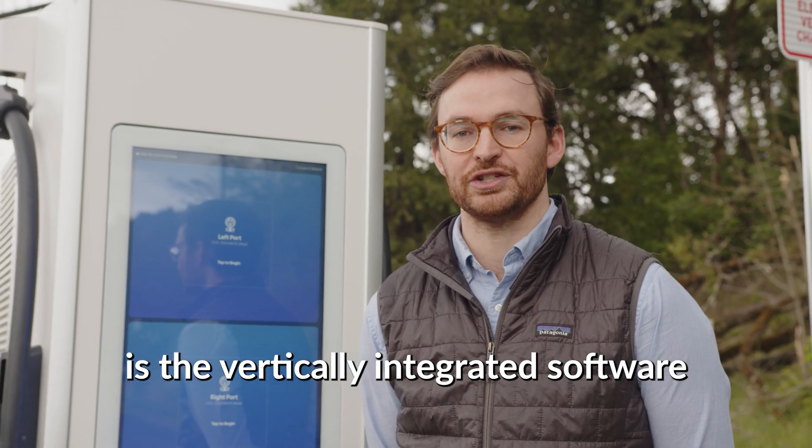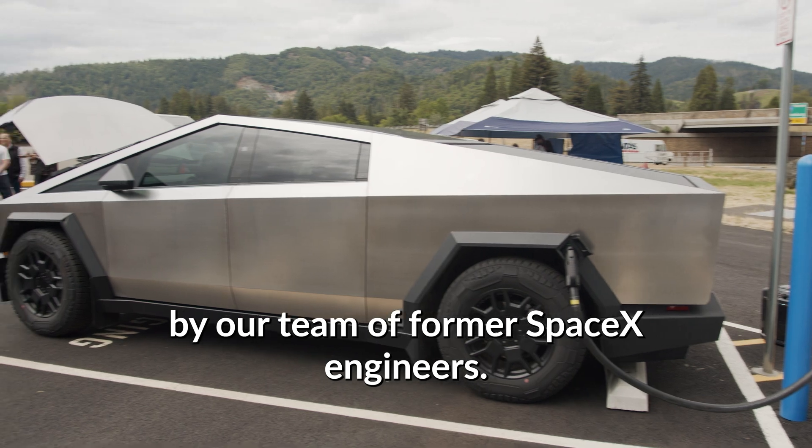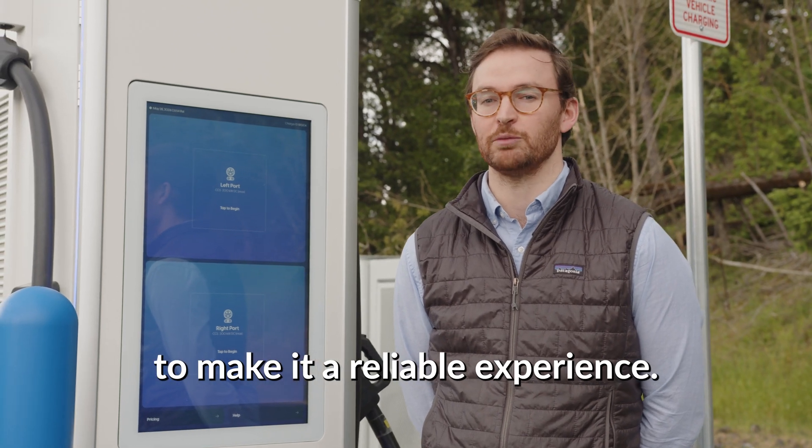A cornerstone of this is the vertically integrated software developed in-house by our team of former SpaceX engineers. Effectively, we're deploying the same technology that SpaceX used on satellites at your charging station to make it a reliable experience.